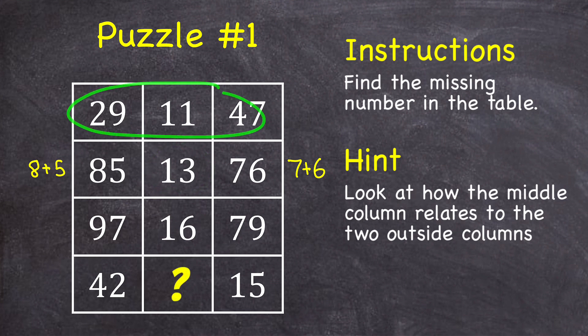And that holds true for all three of these rows, which would mean that since 4 plus 2 and 1 plus 5 are both equal to 6, the missing number in this table is 6.